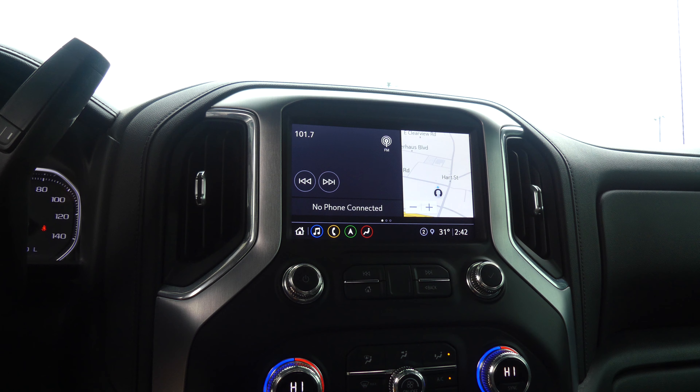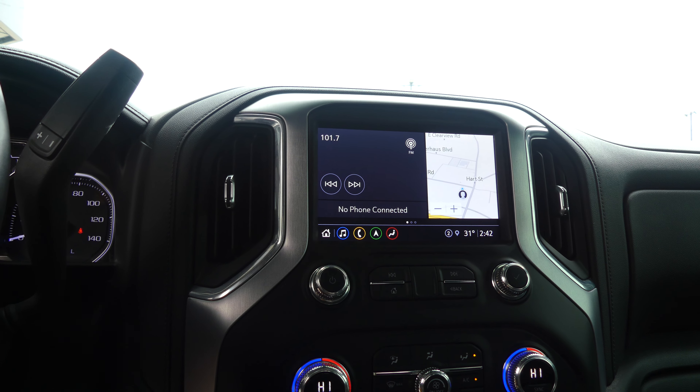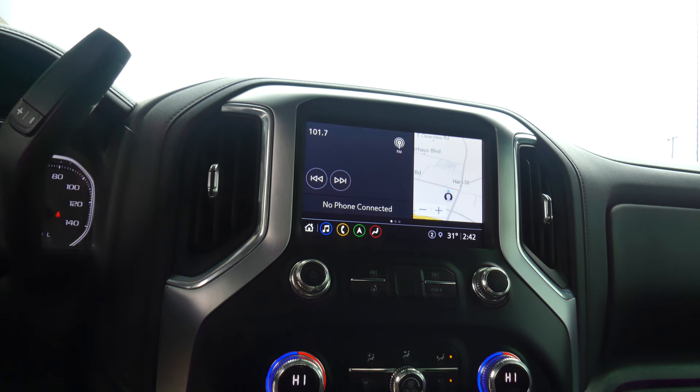There's a large LCD touchscreen display which has satellite radio and hands-free calling, text and weather apps, navigation, OnStar, and so many more features.